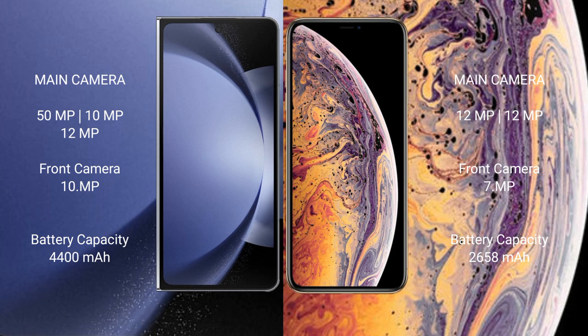The Samsung Galaxy Z Fold 6 has a 4400mAh battery with 45W fast charging support. The iPhone X has a 2658mAh battery with 20W fast charging support.